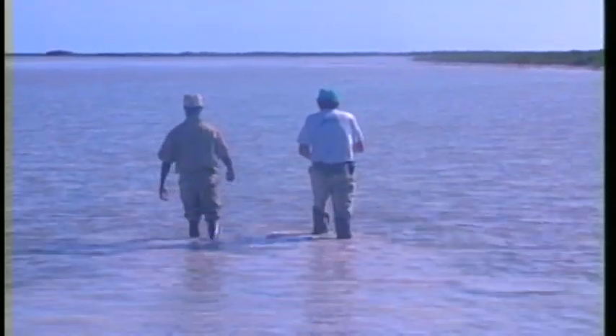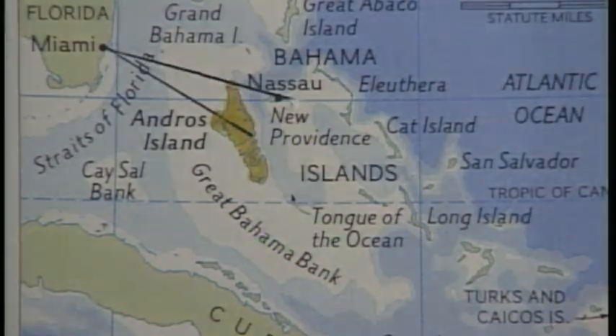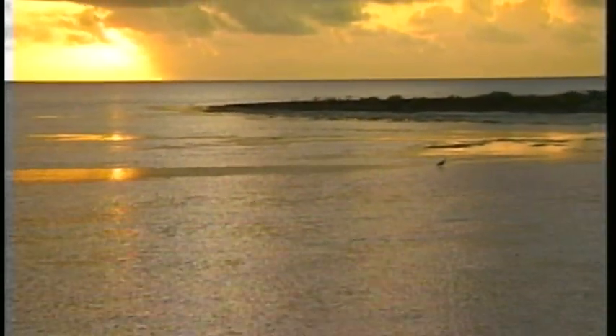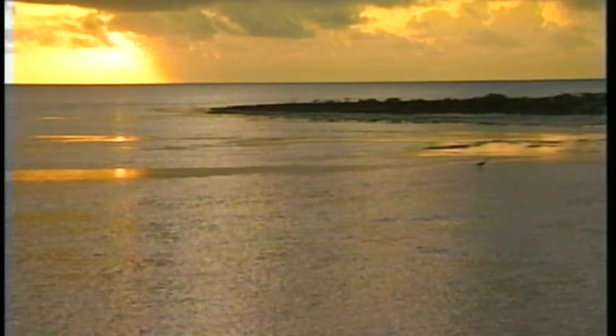Andros, the largest and least populated island in the Bahamas, is reached by a short hop from Nassau or a direct one-hour flight from Miami. The lodge is located on the east side of the island, right on the Atlantic Ocean. Anglers fish from Dolphin Flats boats which access more than 1,000 square miles of flats in the area — so vast, you rarely see another person during a fishing day.